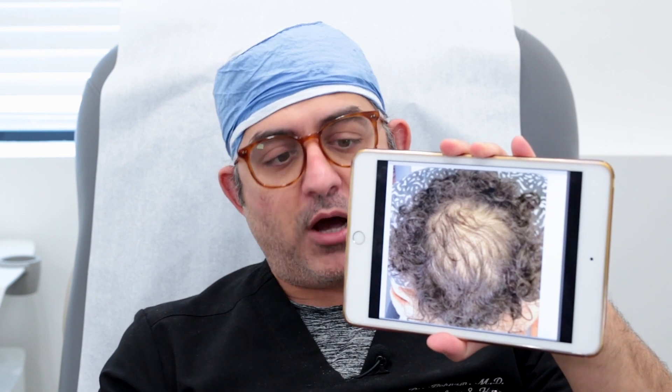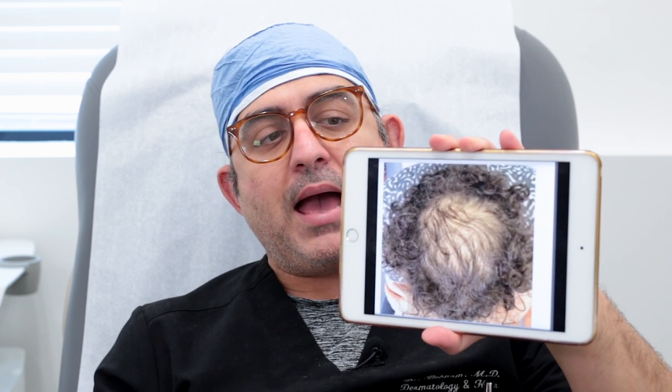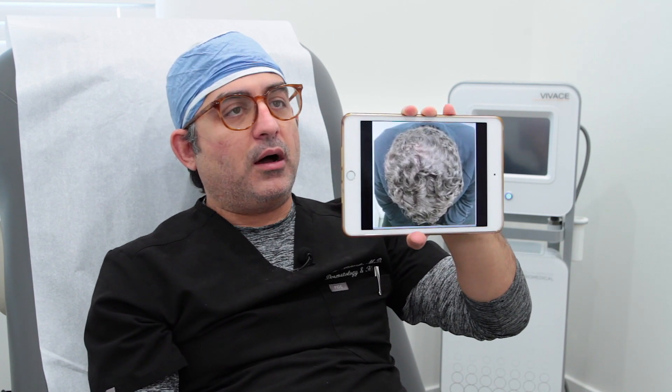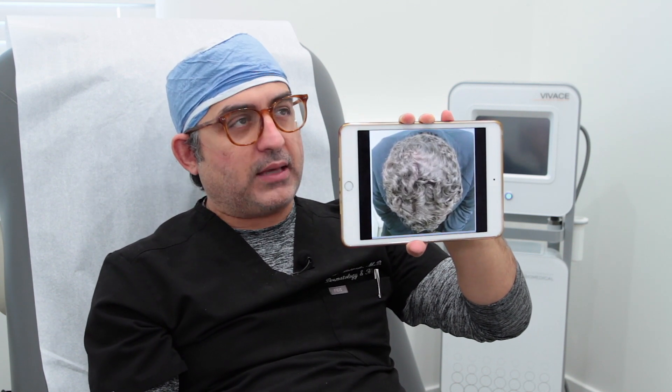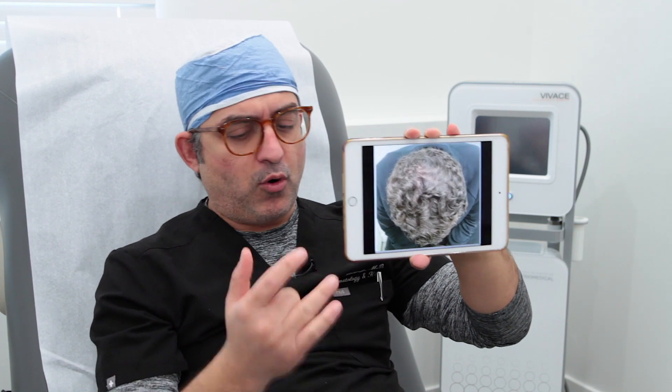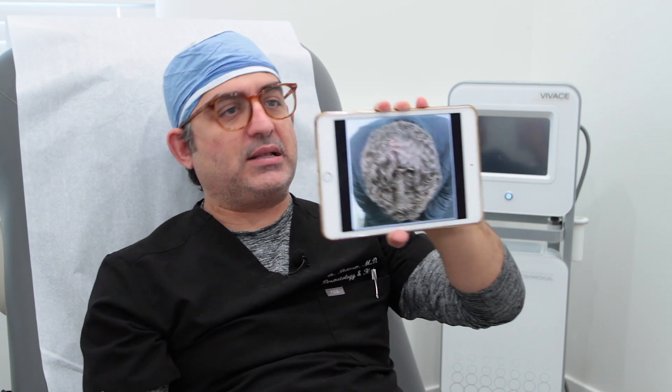He started to use the Happied product, which is a combination of topical finasteride and prescription minoxidil. He started in August and this is him in March — so that's about eight months afterwards.